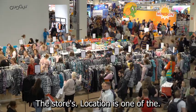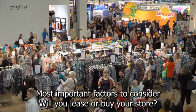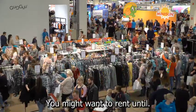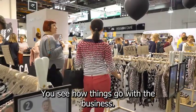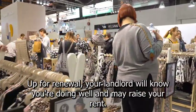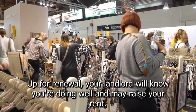The store's location is one of the most important factors to consider. Will you lease or buy your store? You might want to rent until you see how things go with the business. Be aware that if you want to renew your lease when it comes up for renewal, your landlord will know you're doing well and may raise your rent.